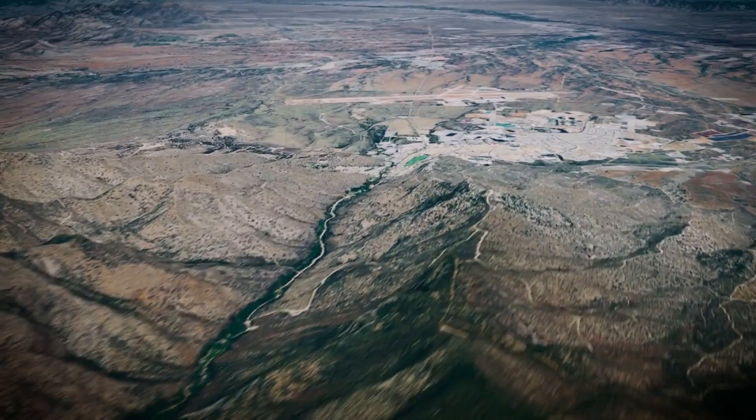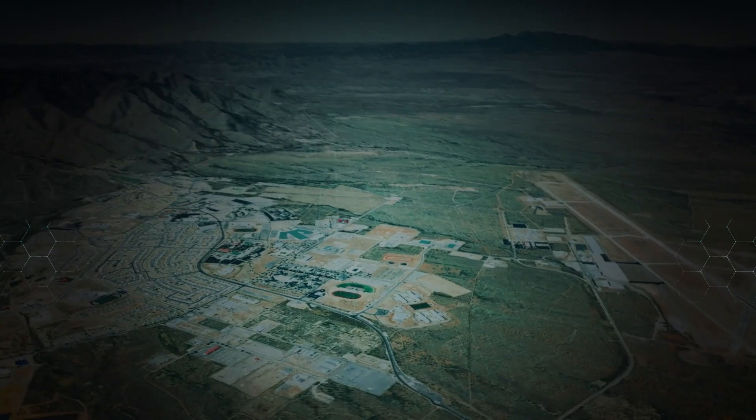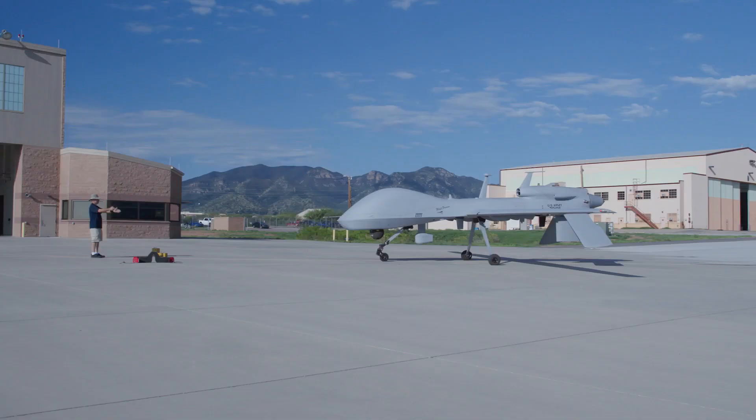Today, the fort continues these three prime directives—testing, training, and operations. It is home to over 6,000 active-duty soldiers—the U.S. Army Intelligence Center, the Army Network Enterprise Technology Command, the 213th Aviation Battalion, and the EPG.